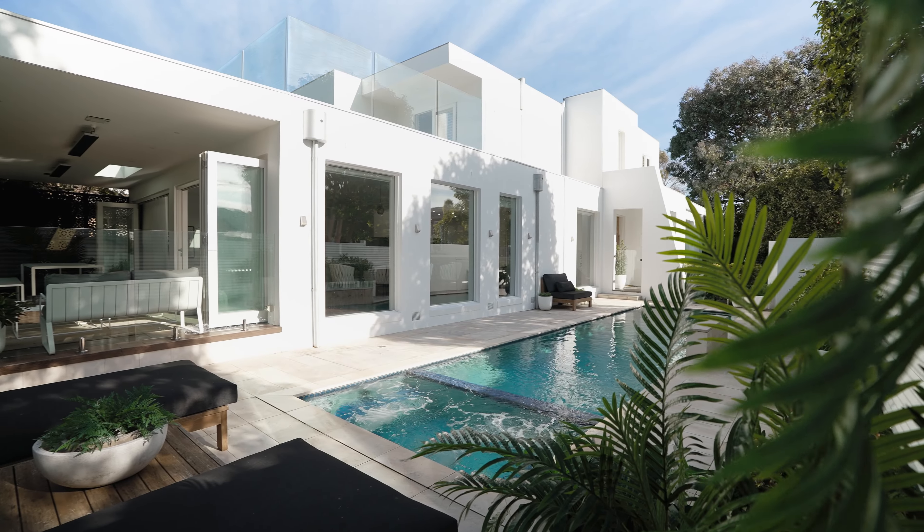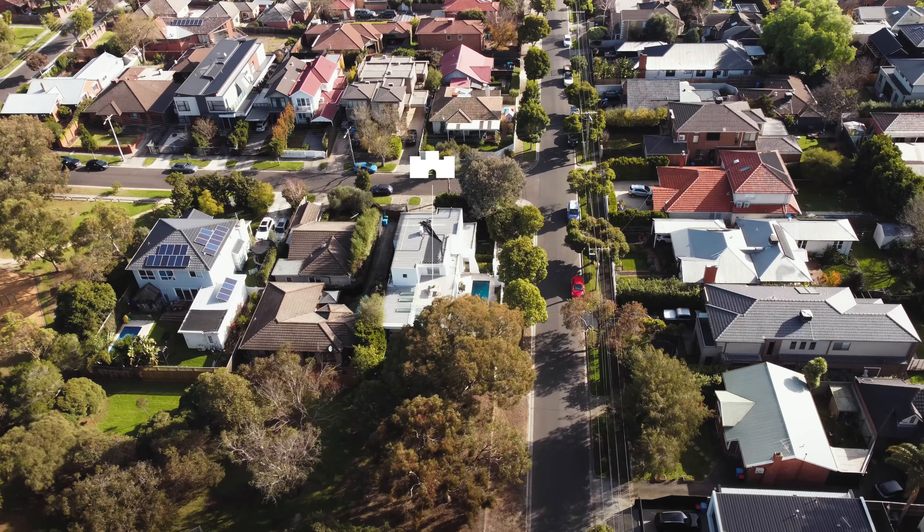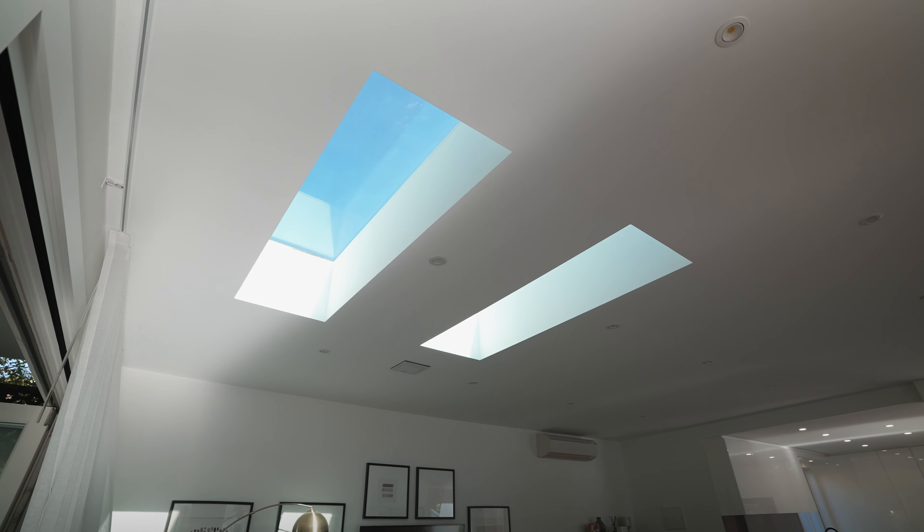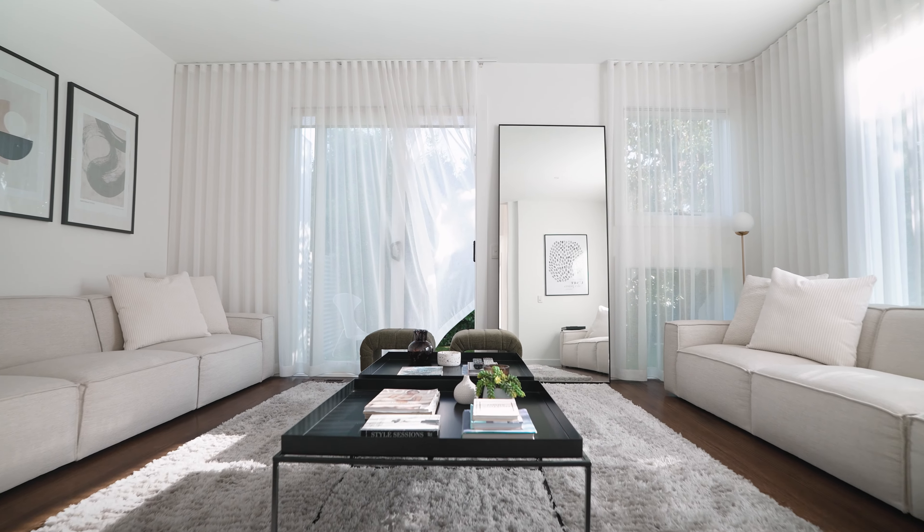Well folks, welcome home to 2 Porter Street here in Hampton. This magnificent four-bedroom family home is filled with natural light. It's an absolute ripper and we can't wait to show you through. Let's go.